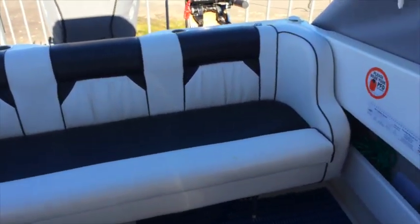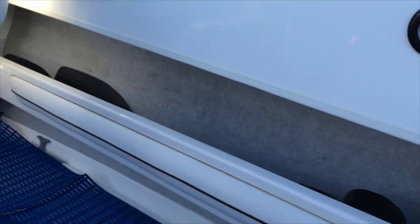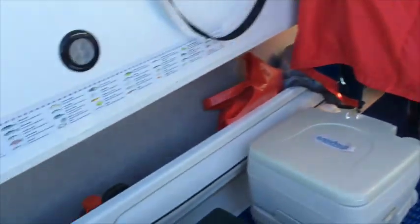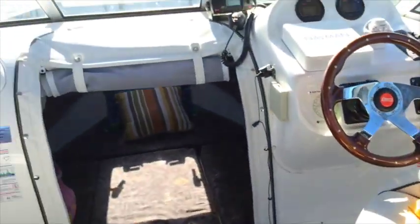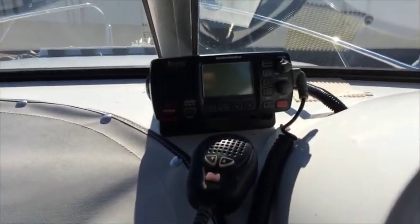There's a three-seater lounge at the back which can be removed if you want more space for fishing. On the sides there's plenty of storage, drainage, and rubber non-slip matting. There are two chairs up the front which are also removable — they have a gas lift and are adjustable front and back, and are very comfortable. There are grab handles and nice soft cushioning.